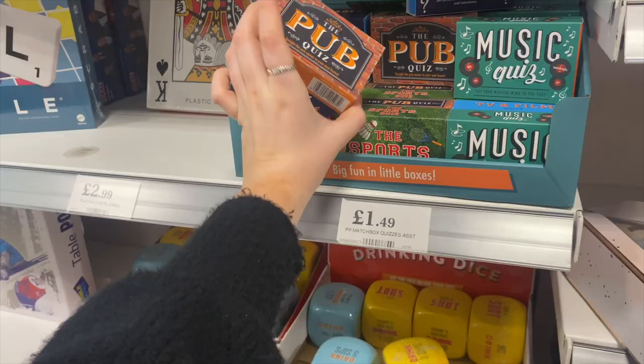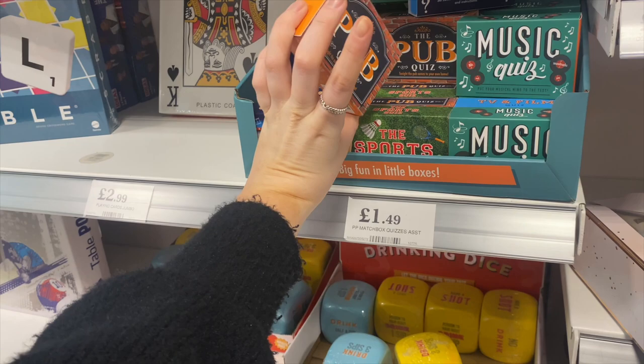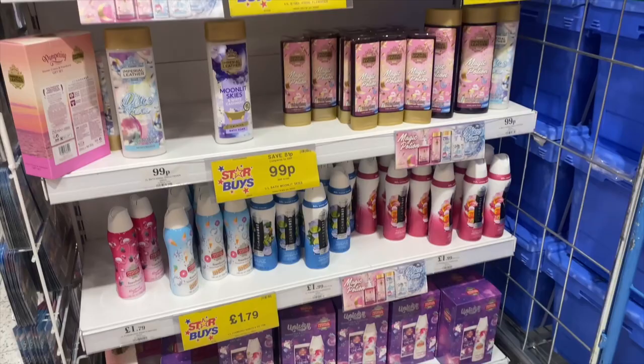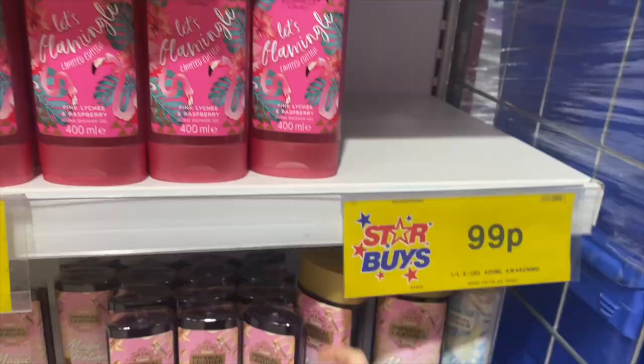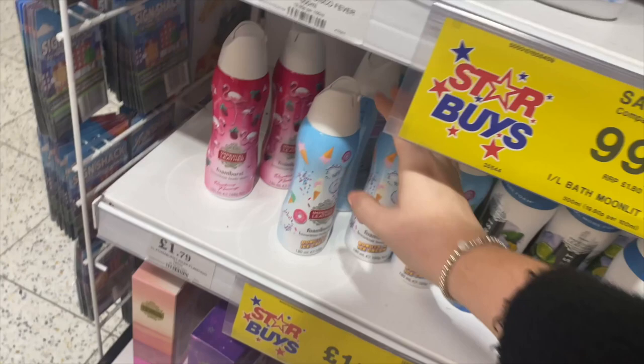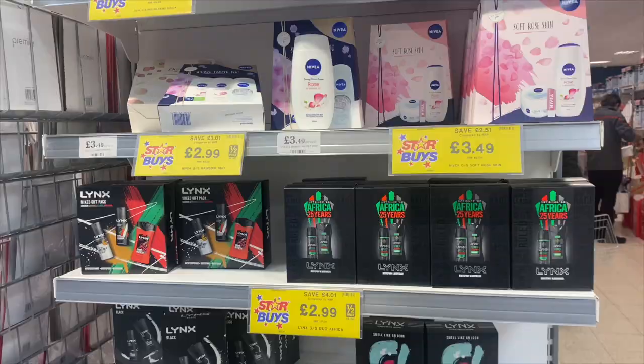We've got them in different colours. We've got matchbox quizzes here - there's like pub quiz, sports quiz, charades, music. All of these Imperial Leather bits I think look really really nice as well - like the Let's Flamingo is really nice. We've got magic potion, disco fever, doughnuts and ice cream, foam burst body wash, and they've got a raspberry one. We've got gift sets up there as well.